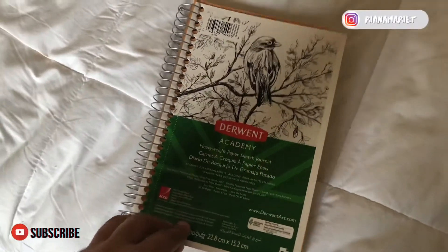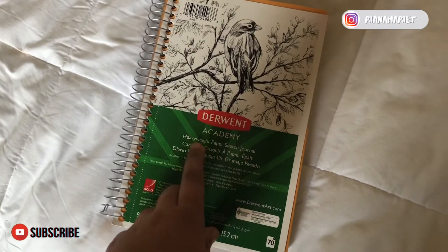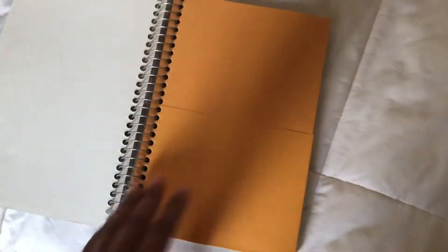So let me recap: I got the batteries, I got the pens, I got tape, and I got a little sketchbook. This is the sketch journal that I got — it's heavyweight paper, which I love.